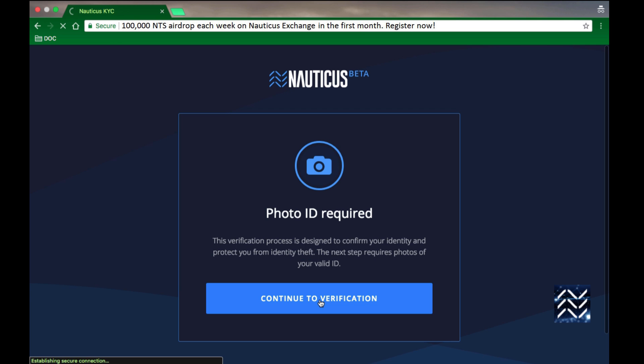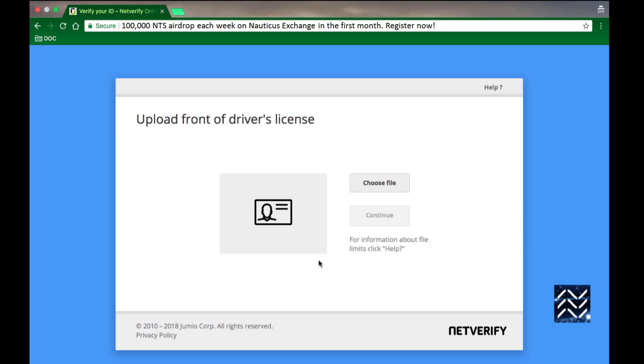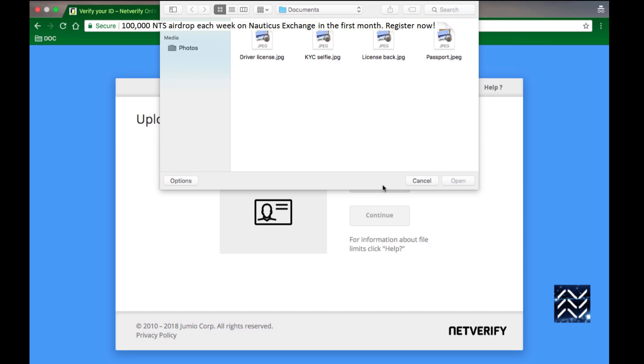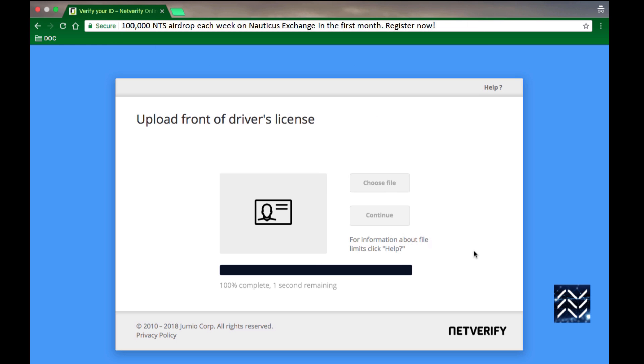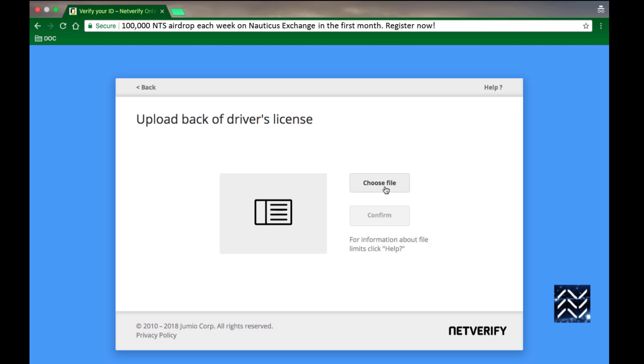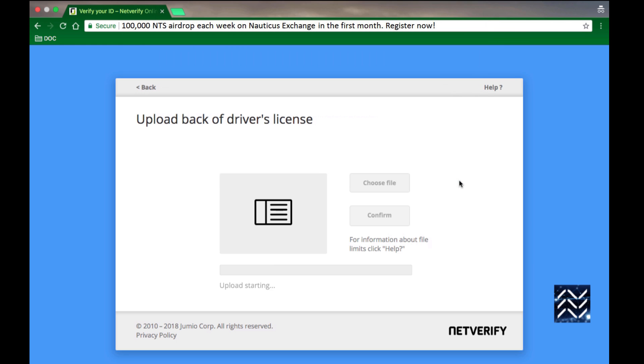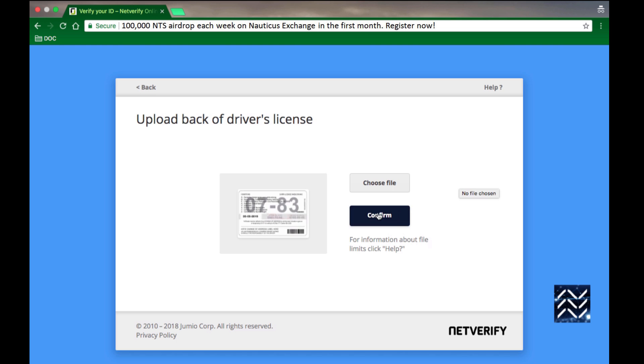Getting your verification started — click Start ID Verification. Choose your file, here's the front. Continue, then upload the back. Continue. This is all pretty self-evident.